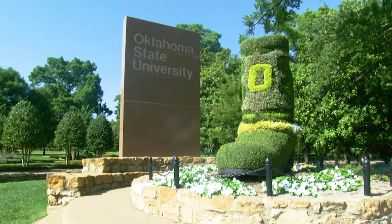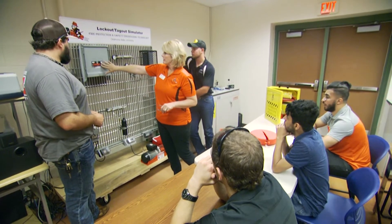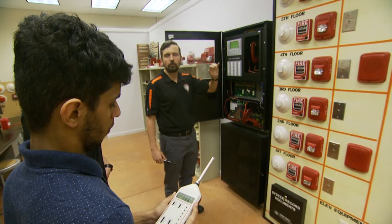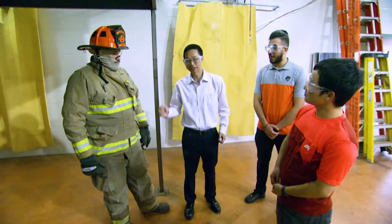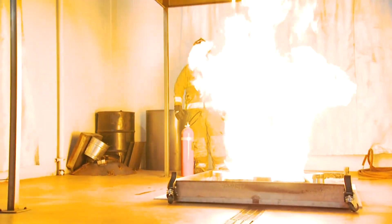What excites me most about Oklahoma State's fire protection and safety engineering technology program is the history of the program. We've been here for over 80 years, the oldest fire protection school in North America. We have a great tradition. We bring a diversity of students and most importantly we put out high-quality professionals that are able to work in a variety of fields and industries providing loss prevention services for all hazards.